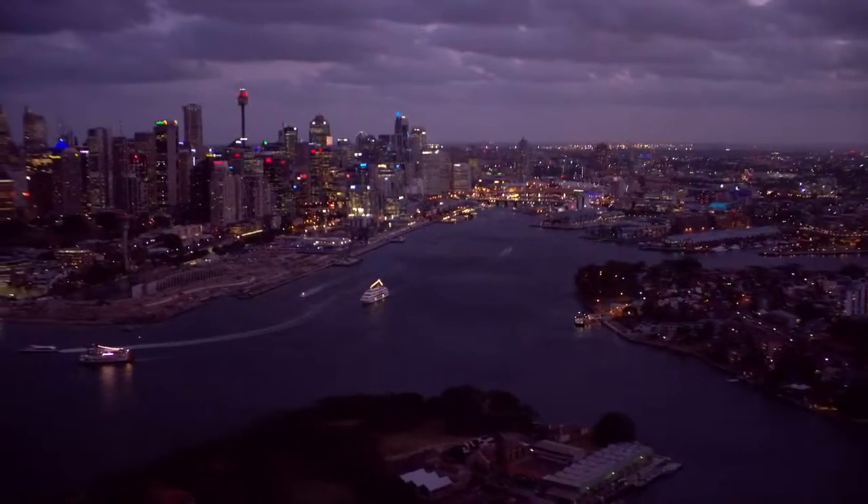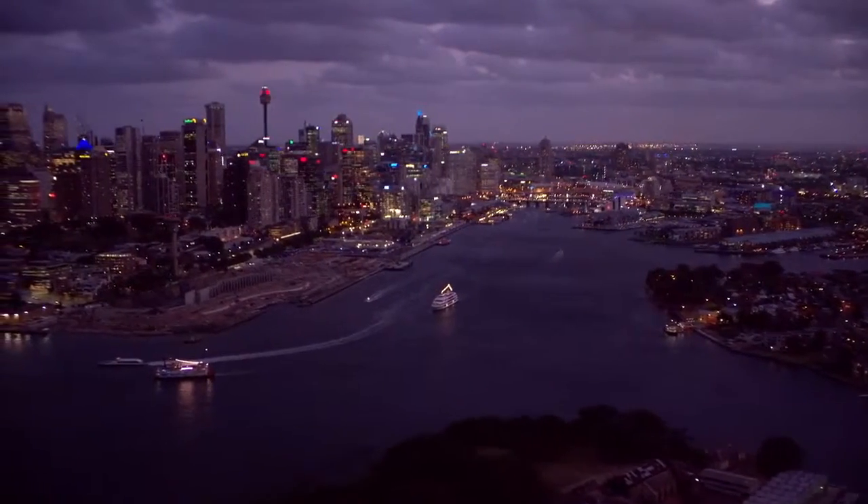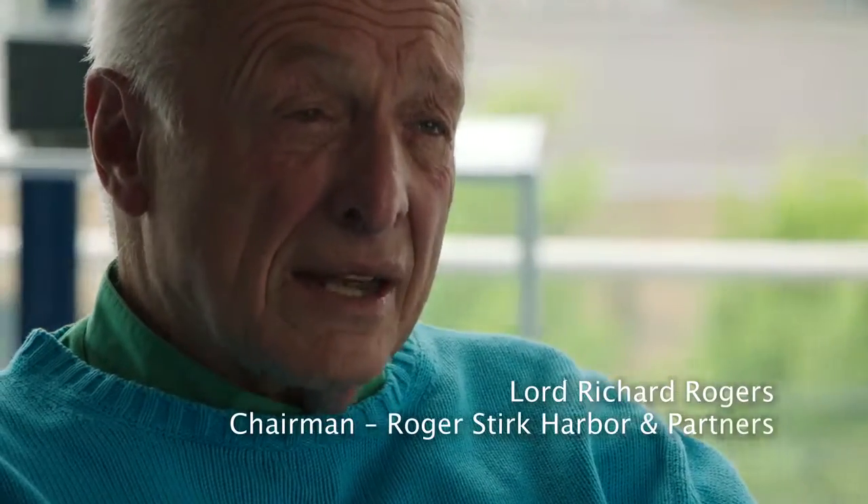Here you have an amazing city, right on the cutting edge. And this is a cutting edge building with a cutting edge plant.